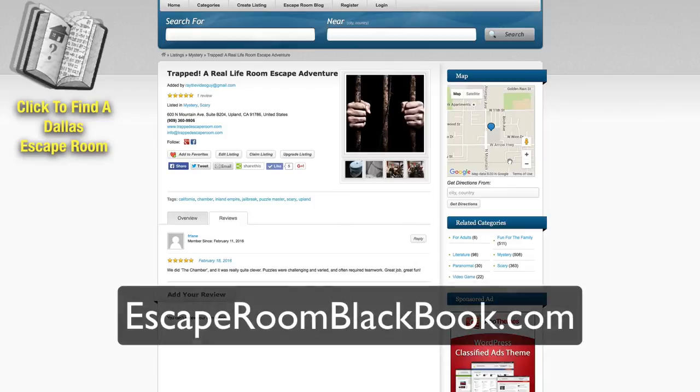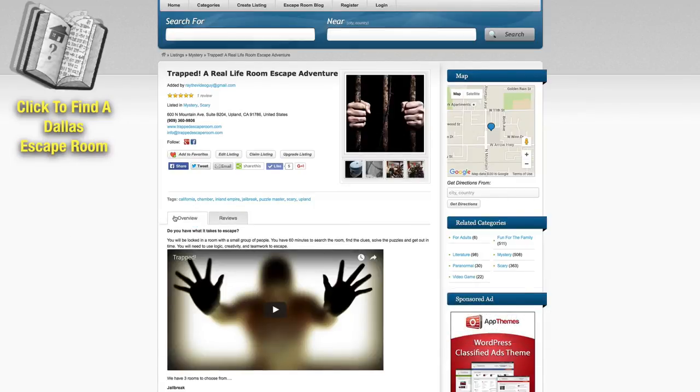So check it out — escaperoomblackbook.com — and head on out to an escape room. They are a ton of fun, you're going to absolutely love it. It's great for you and your whole family, friends, even corporate outings. Check out an escape room near you right away by heading on over to escaperoomblackbook.com.